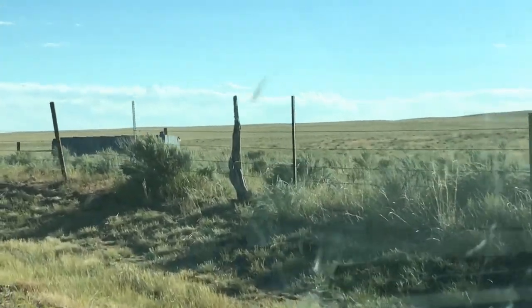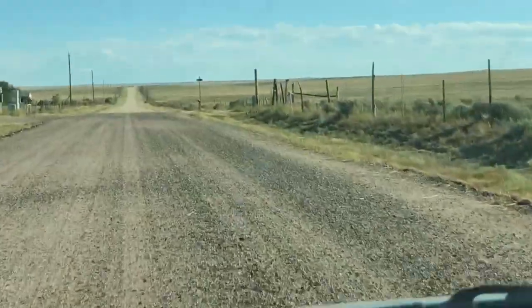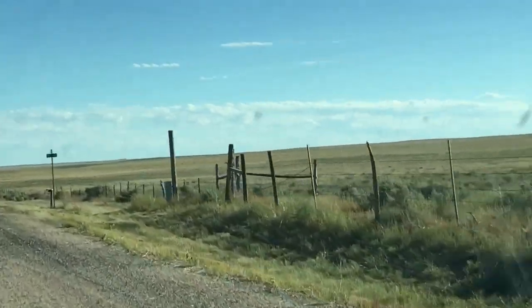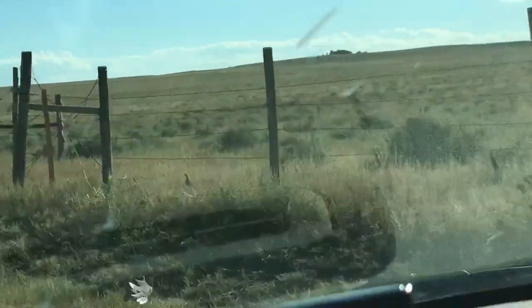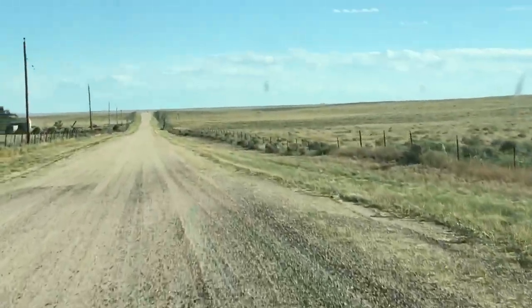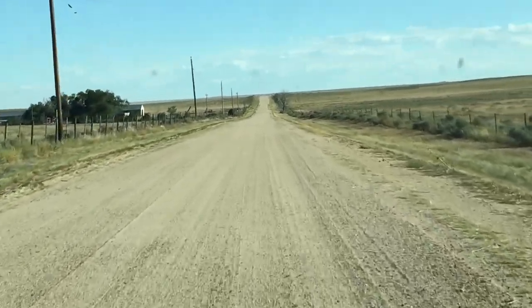A quail off the side of the road, heading away from me of course. There he goes — scaled quail. There are a few more running off the side. So hard to get a photo of those guys because they just don't stay still, ever.